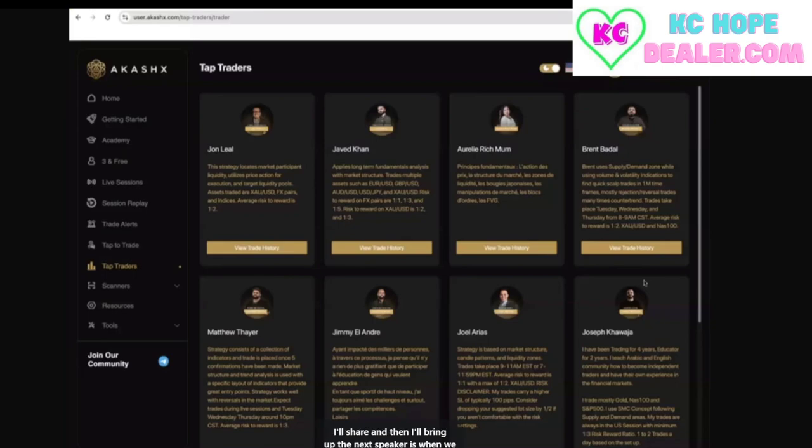The last thing I'll share before bringing up the next speaker is when we look at the value of the brand, I want to break it down to just a couple of things. The first is price — $149. You cannot beat this price in the industry. I've seen brands at $299 a month, $279 a month, some at $399 that don't hold a candle to the Akashics educators we have here. So $149 is a complete steal for what customers are getting in terms of value, and I believe that is one of our key selling points.